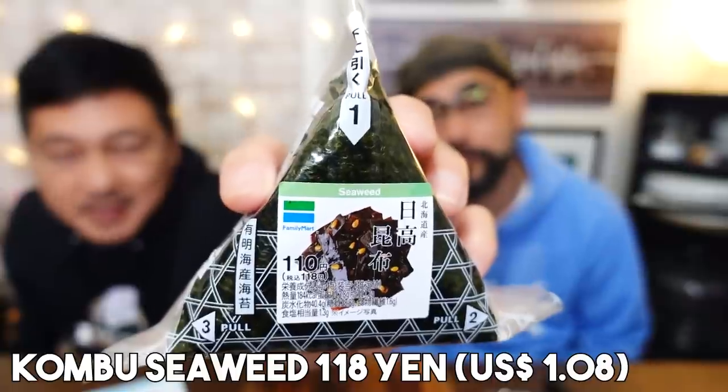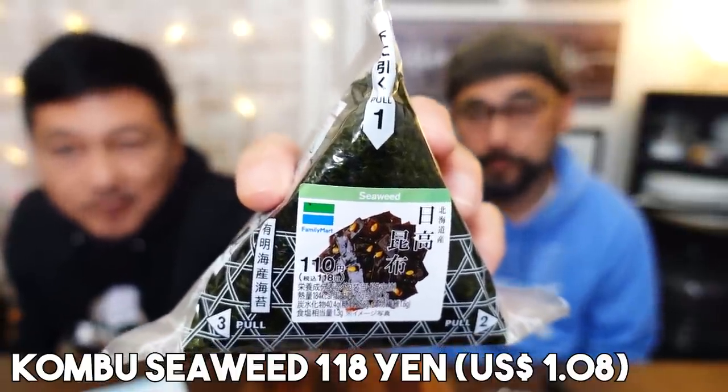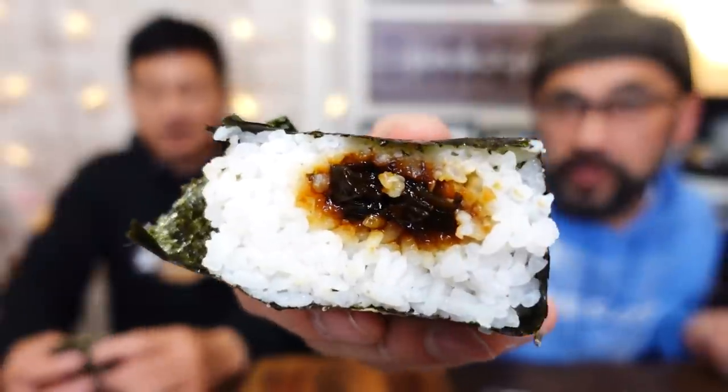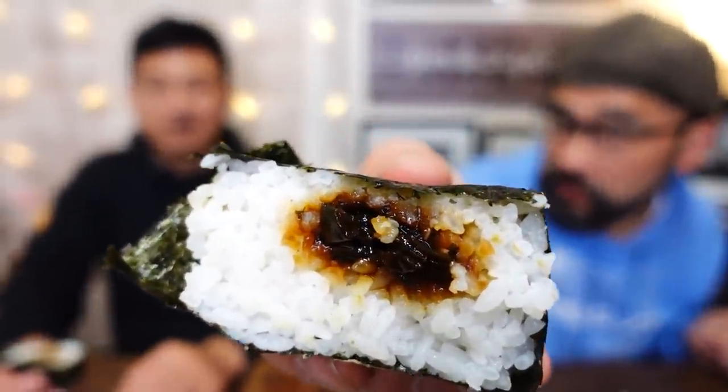The next one is rather typical — this is kombu, which is preserved kelp, and it is one of my favorites. You can see the inside black part — it's kombu marinated with soy sauce and sugar. Oh yeah, that is very good stuff. I love kombu. This one is a little bit on the sweeter side. Depending on which shop you buy this, sometimes it's more salty. Like this one from Family Mart, it's a little bit sweeter. Her favorite though is okaka — bonito flakes — but they didn't have okaka today unfortunately.